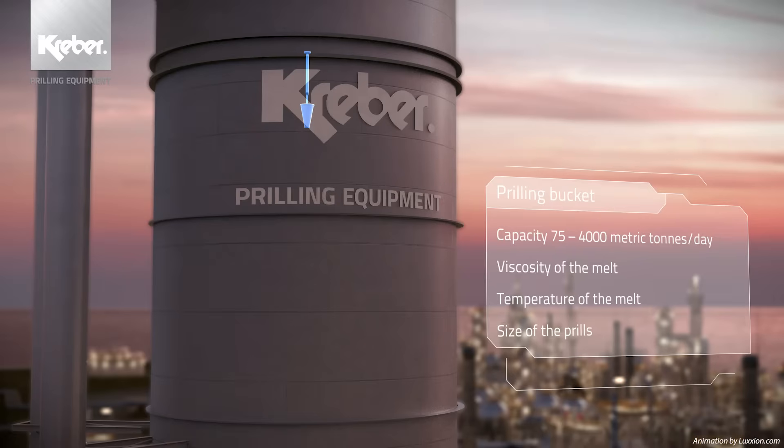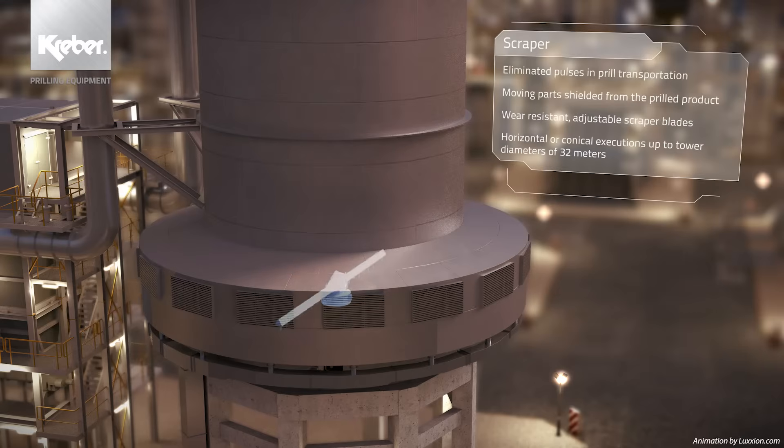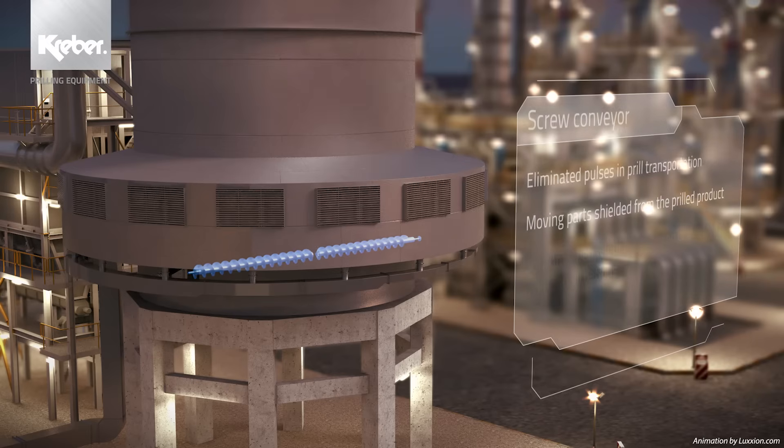The continuously improved Kraber prilling buckets ensure optimum quality of the grains and low dust levels in production. Each bucket is designed and manufactured with high precision to customer-specific fit-for-purpose variables. At the bottom of the prilling tower, a Kraber design scraper is applied to collect the prills. The design is such that the freshly formed prills are treated gently — no less than zero rejected prills is the goal of our design team. Like the Kraber scraper, the screw conveyor is also designed to ensure the prills' integrity. It has an optimal helix design for minimal product degradation, an overflow protection and a high-torque transmission.